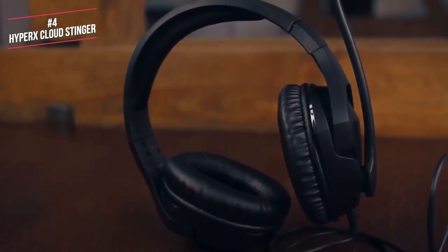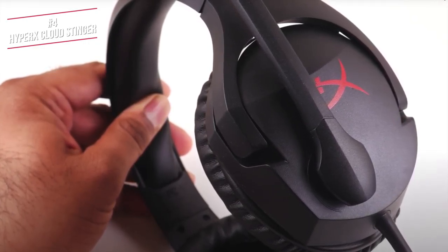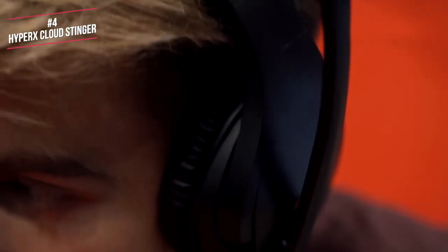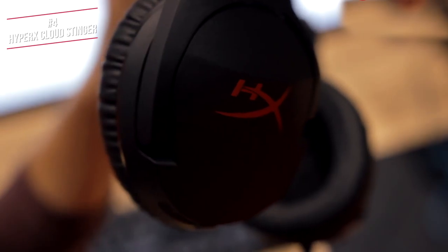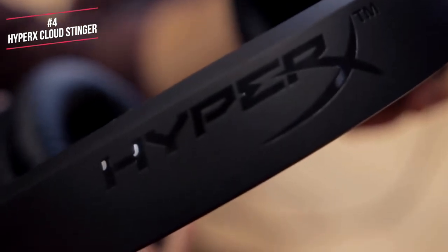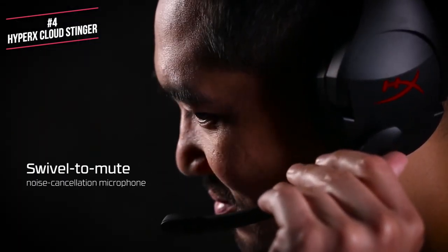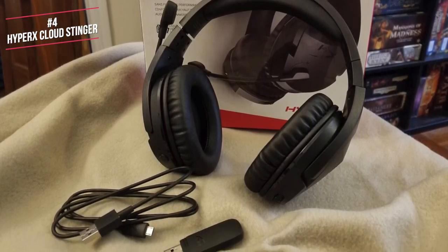At 275g, the Stinger is notably heavier than competitors, but still significantly lighter than the clunky Astro A10. It feels sturdy enough to stand up to some abuse without feeling too heavy on your head. The Cloud Stinger features padded synthetic leather earcups and headband padding, with memory foam inside the earcups for a comfortable fit during long gaming sessions. The earcups also rotate, which helps create a comfortable fit and makes the headset less of a nuisance when worn around your neck. The headset cable is 4 feet long and ends in a single 4-pole 3.5mm plug that will work with all modern game consoles.